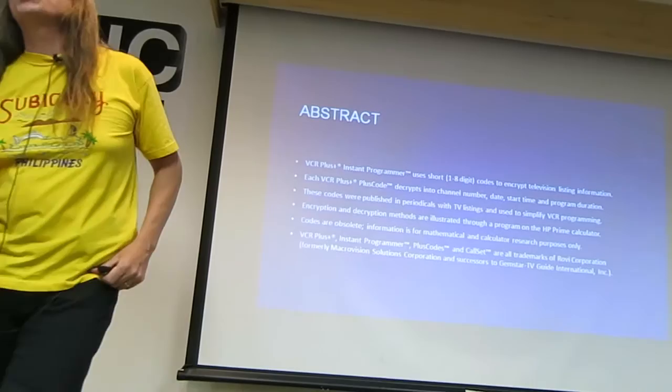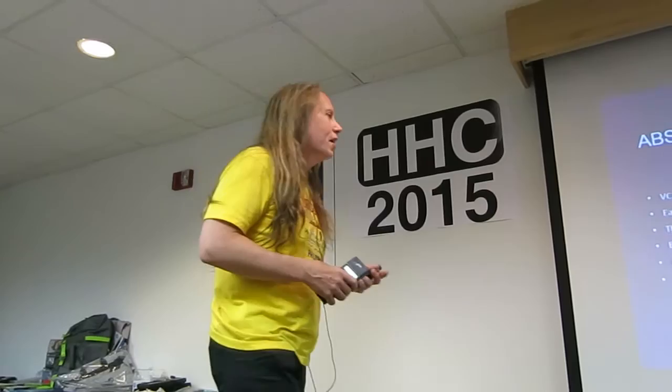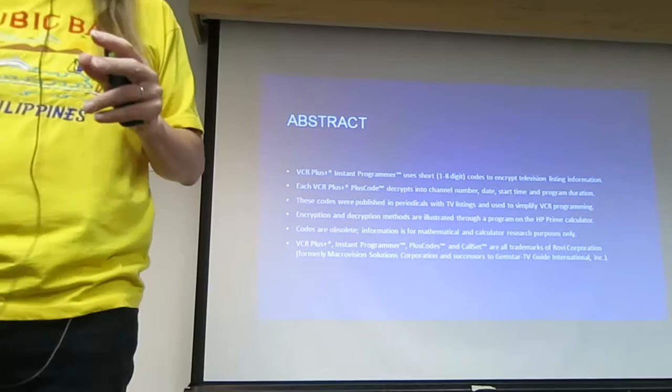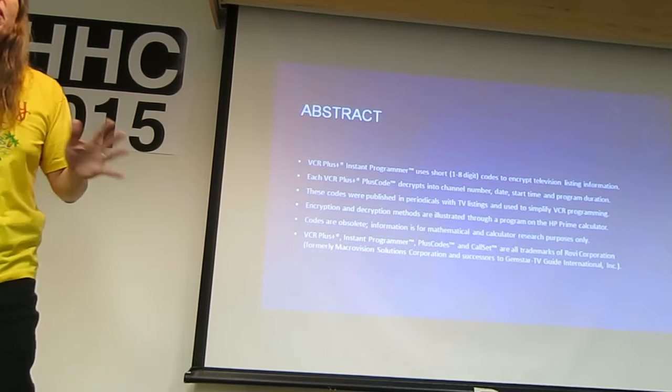It used a short one to eight digit code in order to encrypt television listings years ago. This started back in 1989 or so. Each one of these codes that you would type in — these little mysterious codes that started appearing in all the television listings — there'd be this little number afterwards. What does that number mean? How does it work?